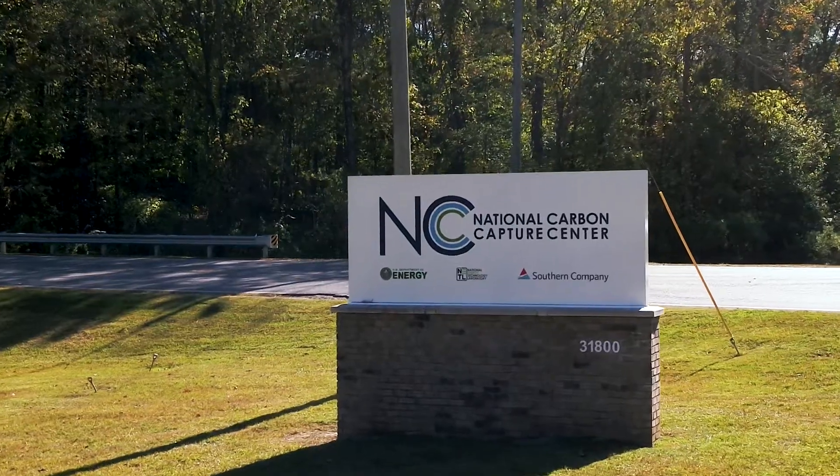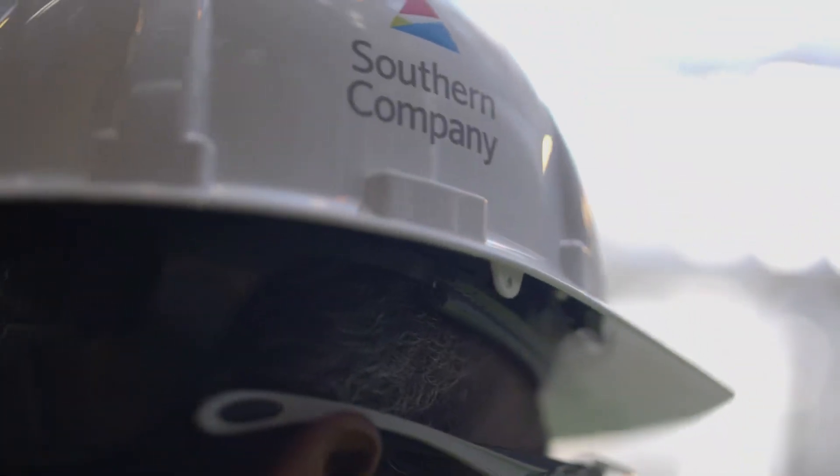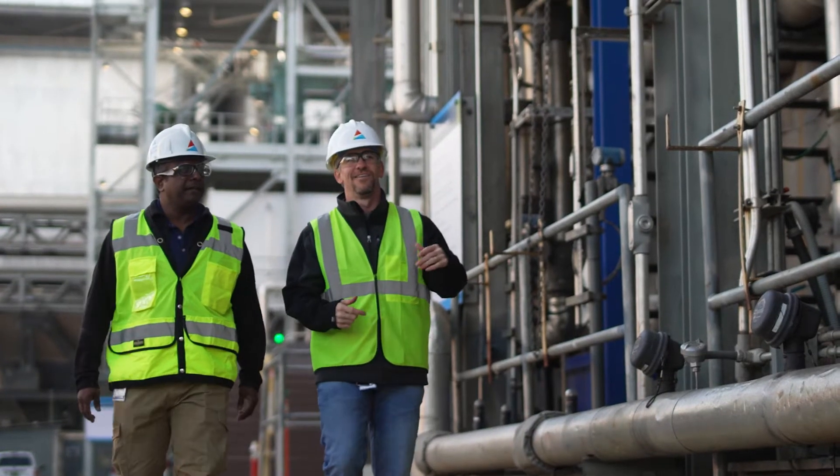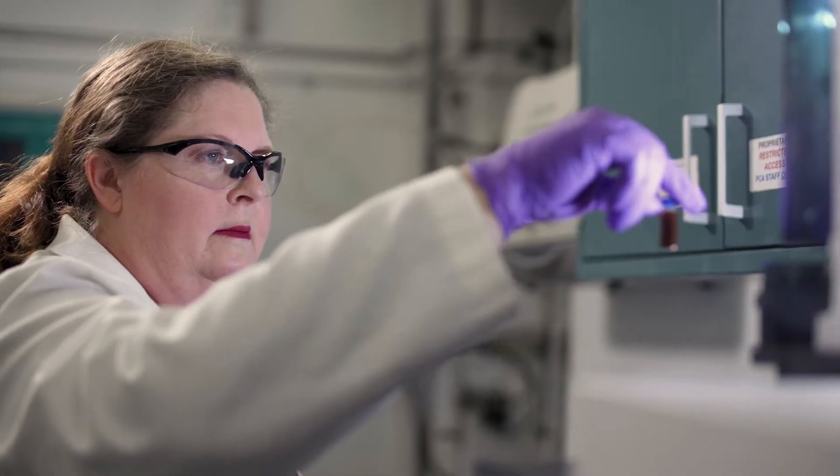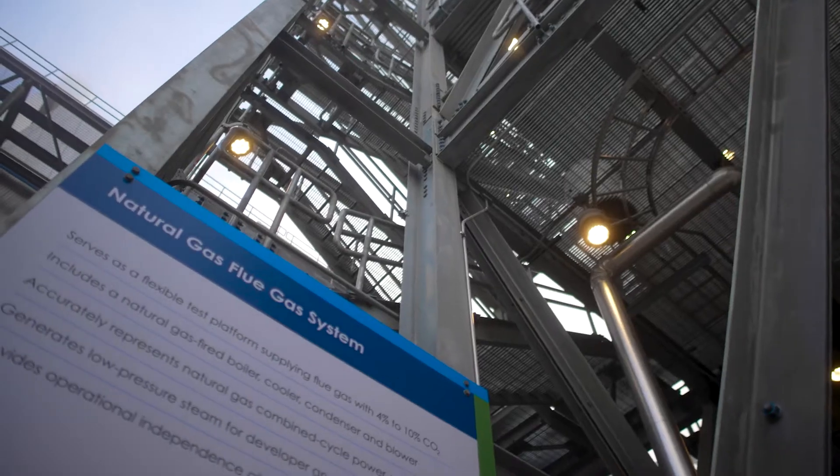Located in Wilsonville, Alabama, the National Carbon Capture Center is managed by Southern Company for the U.S. Department of Energy. We operate a world-class test site that bridges the gap between the laboratory and large-scale demonstration.